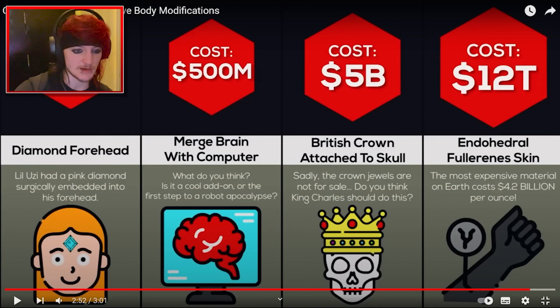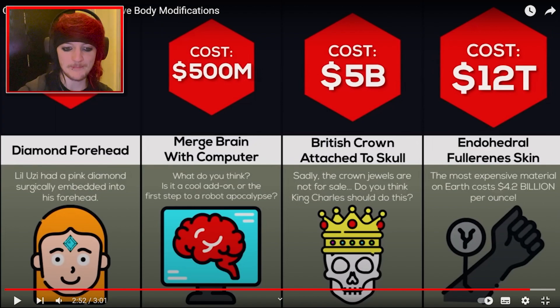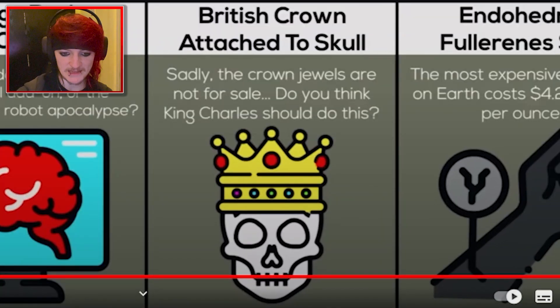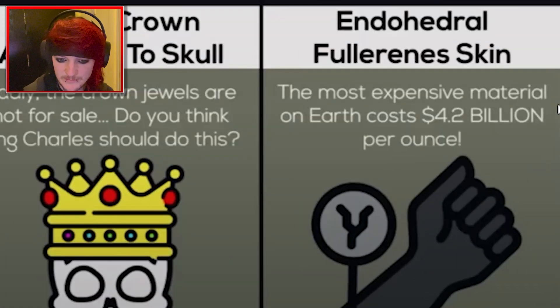I've seen there's some glasses you can get — if you're hard of hearing, you can get glasses with subtitles on them now for when people speak, which is pretty cool. I don't think you really need to merge your brain with a computer, especially if you've got a phone so close by most of the time. And then $5 billion — British crown attached to a skull. The crown jewels are not for sale. Do you think King Charles should do this? $5 billion for a crown? And then finally, endohedral Valerina skin — the most expensive material on earth costs $4.2 billion per ounce. That costs $12 trillion to get your full skin covered in whatever that material is. That is mental.